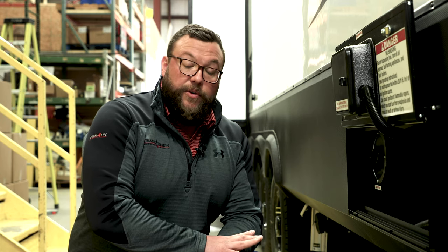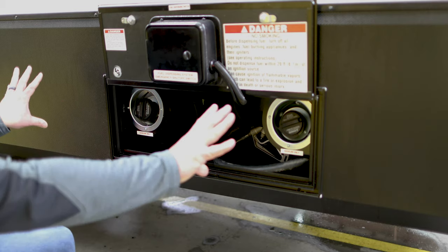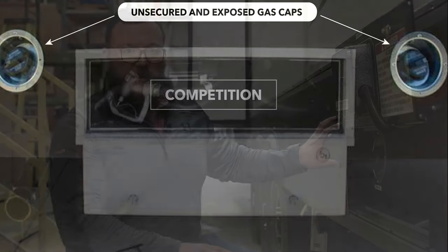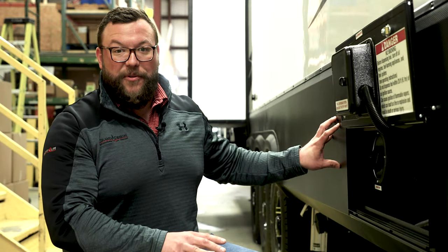Hey guys, Lance Leeds here from Momentum Sales talking about our fuel station today. What you'll often find in the RV industry, as far as fuel stations go, is multiple cutouts — three to four different holes in the skirting — and your gas caps are going to be exposed, but not with the Momentum fuel station.